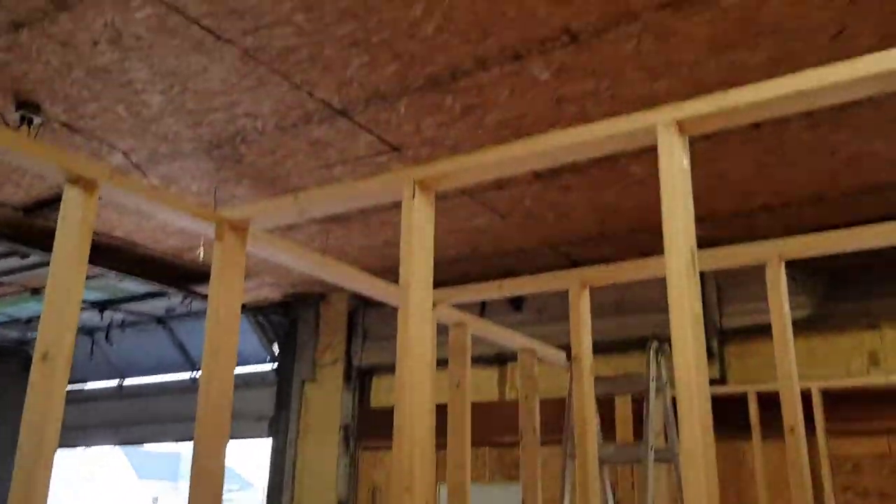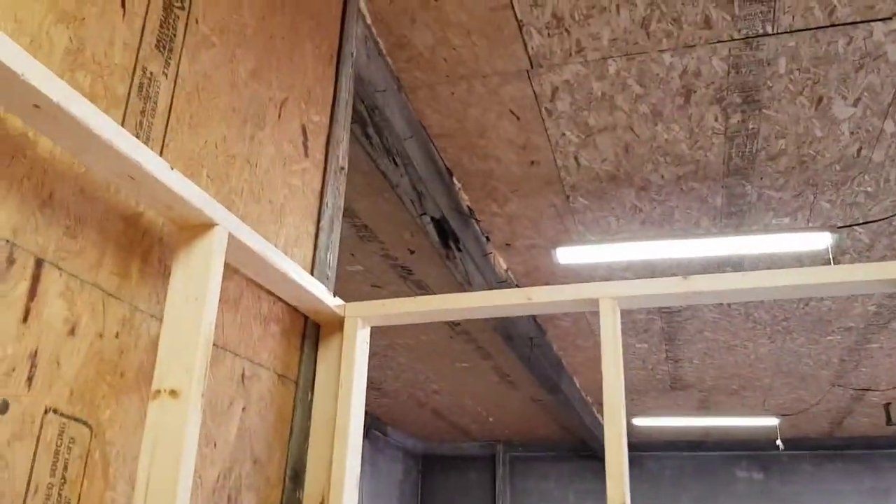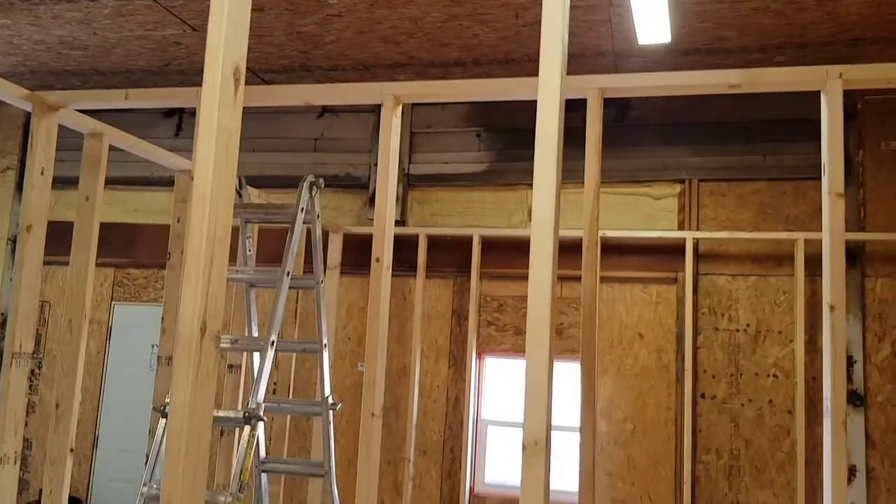I'm still gonna run some two-by-six rafters across the top, and there's probably gonna be a crawl space up there — about three or four feet. One of the biggest challenges of adding this is getting everything straight and leveled.